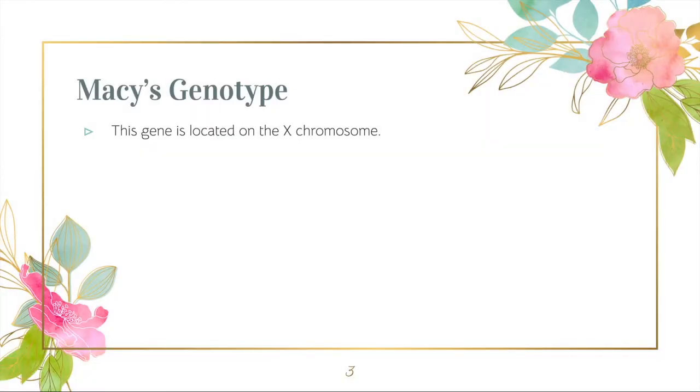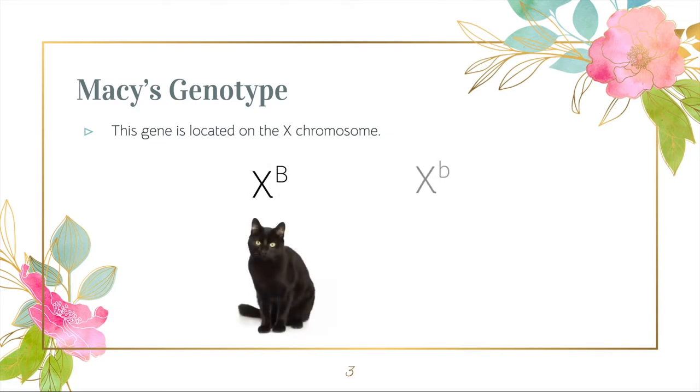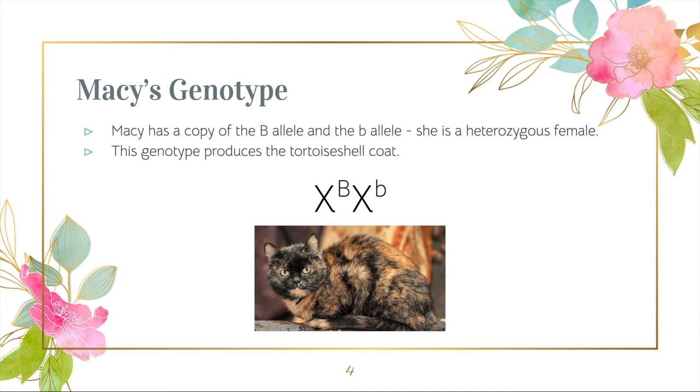In order to understand Macy's coat pattern, we must first examine her genotype. The gene for coat color is found on the X chromosome. The uppercase B allele produces black pigment and the lowercase b allele produces yellow-orange pigment. Macy has a copy of the uppercase B allele and the lowercase b allele — she is a heterozygous female.